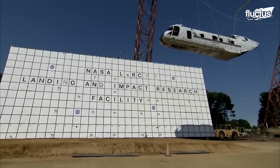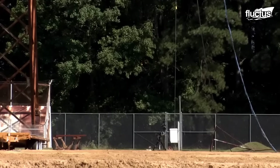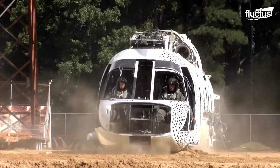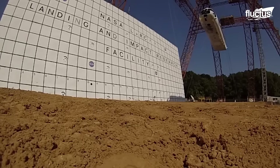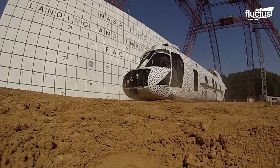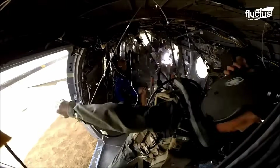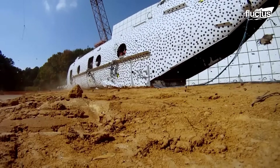In 2019, the Transport Rotorcraft Airframe Crash Testbed full-scale crash test took place at NASA Langley's Landing and Impact Research Facility. The test involved a modified Sikorsky S-64 helicopter fuselage equipped with crash test dummies and various sensors, and it was dropped from a height to simulate a severe but survivable crash scenario.